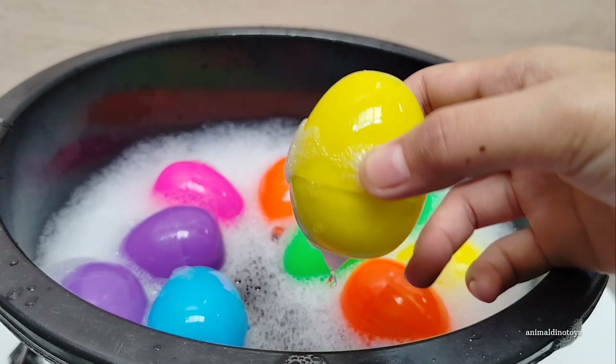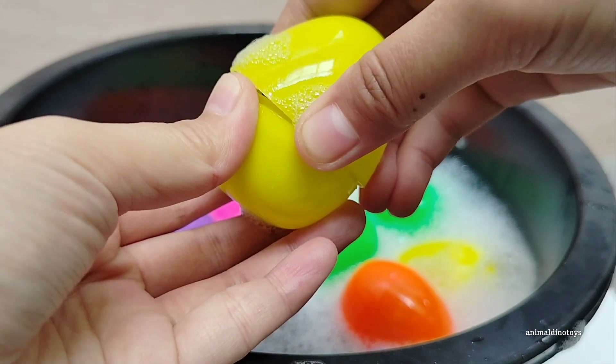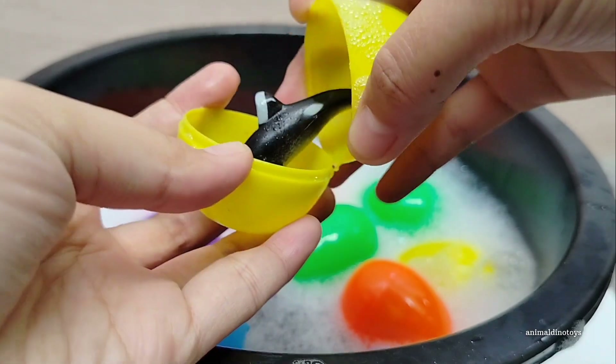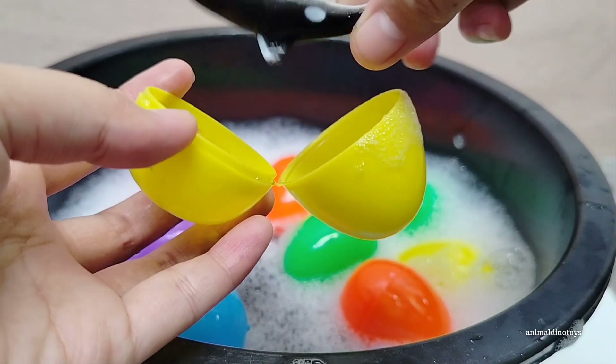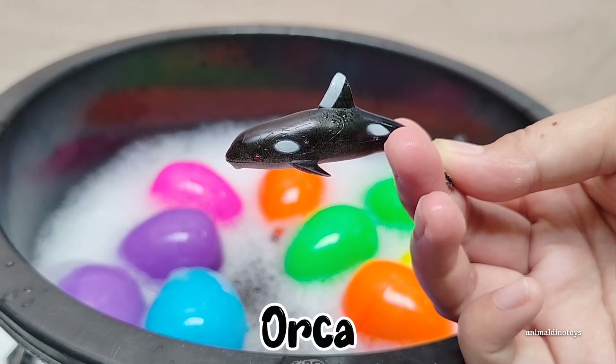Yellow egg. Open, open, open. Wow — it's an orca!